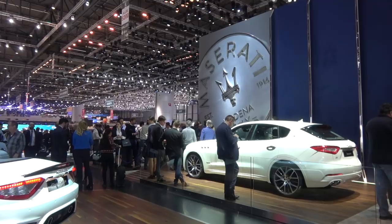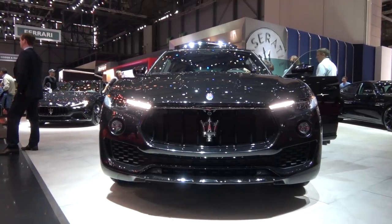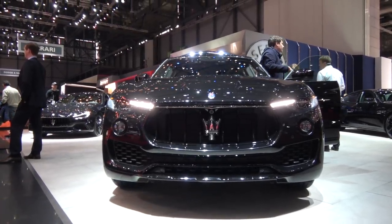The opportunity I've got is to speak with their head of design. If you watch this channel regularly, you'll know that I love interviewing designers because of all the people that I've met in the car industry, designers are the most passionate. This gentleman is going to be introducing me to the Levante. As I mentioned, I've never really had much experience with Maserati. There's two things I've learned though — they sound amazing and their styling is one of a kind. So I can't wait to pick this guy's brains.